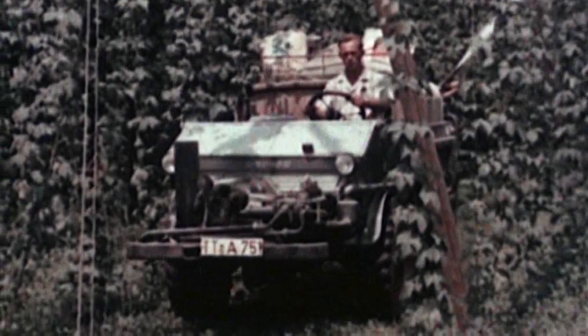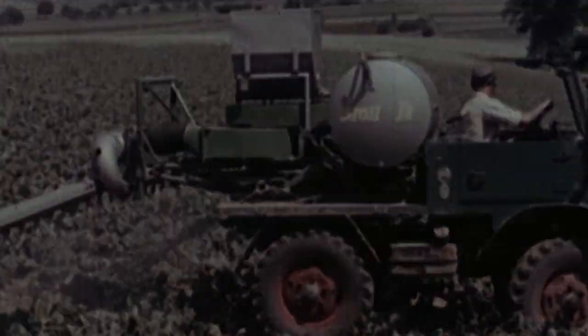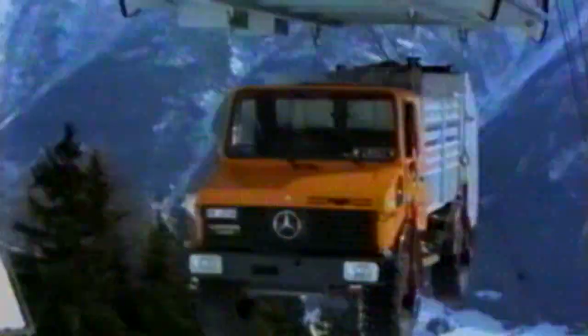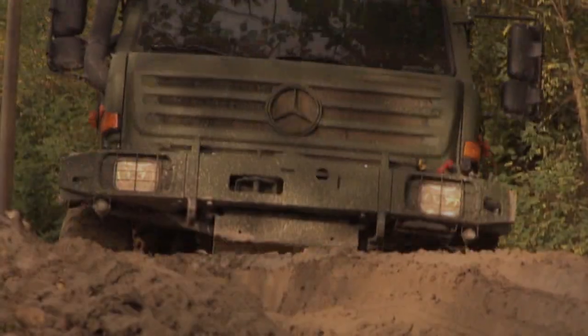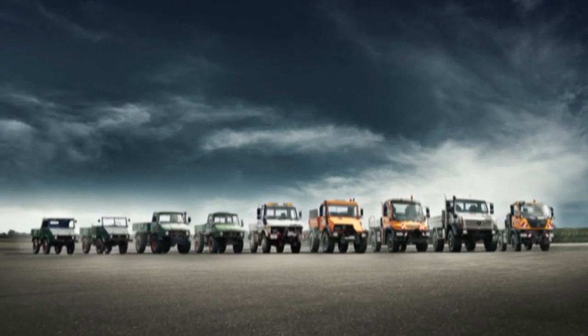No matter what, where, or how — no vehicle family is more versatile. The Unimog is not just a vehicle, it's an entire fleet: a unique vehicle concept, a success story — the Mercedes-Benz Unimog.